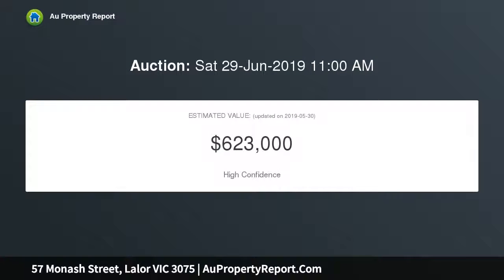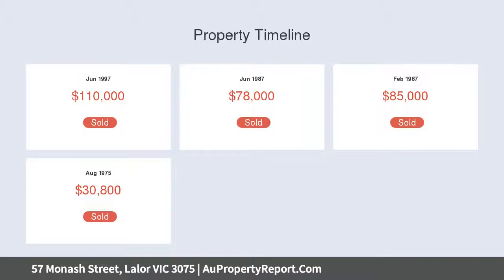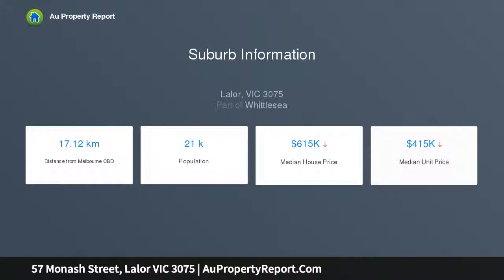Ideal for first home buyers, renovators or investors. This home features a side driveway that leads to a large brick garage and workshop, 3 great size bedrooms plus study or 4th bedroom, spacious living room, kitchen adjoining large meals area, separate laundry and central bathroom and separate shower.